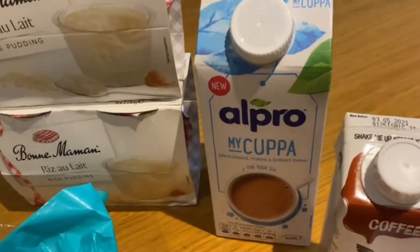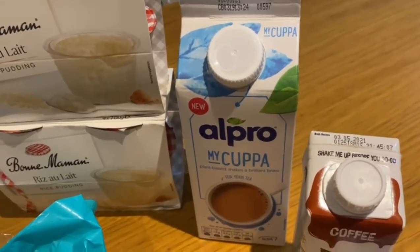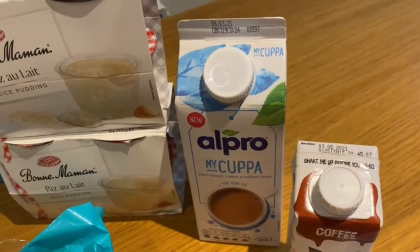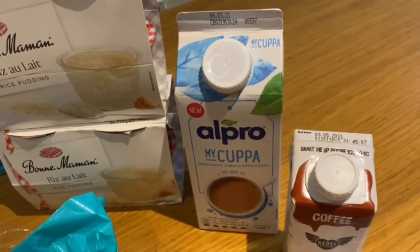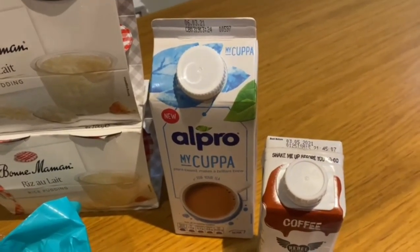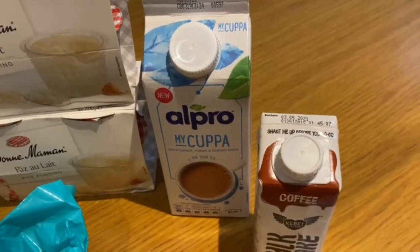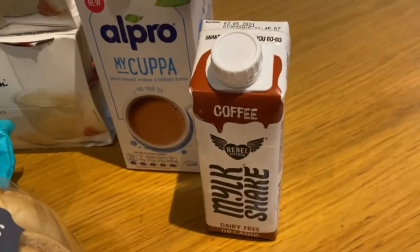Now we've got some Alpro My Cuppa milk. We use the Alpro soya milk and coconut milk regularly, and this one has been specifically made for tea and coffee. Sometimes the Alpro alternatives are quite thin for teas and coffees, and I really like my coffee and tea to be quite creamy, so this should be perfect.